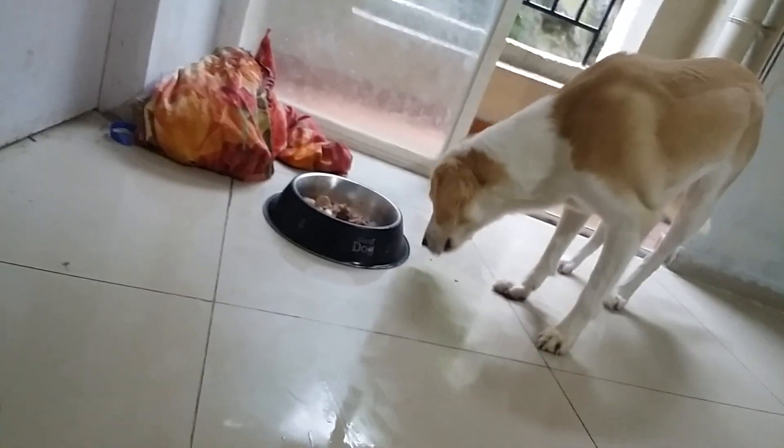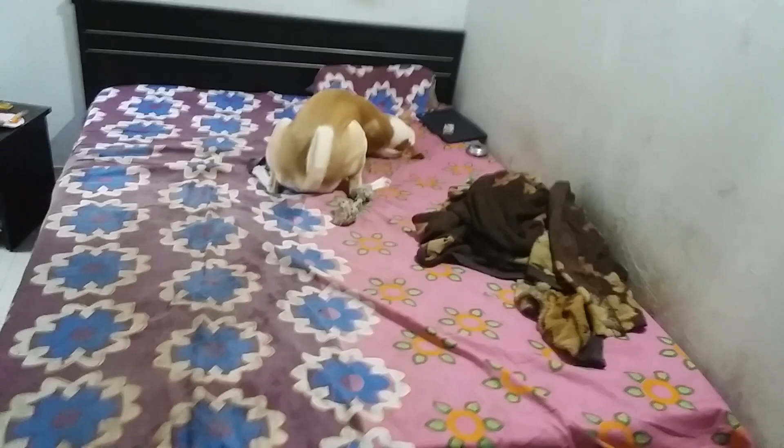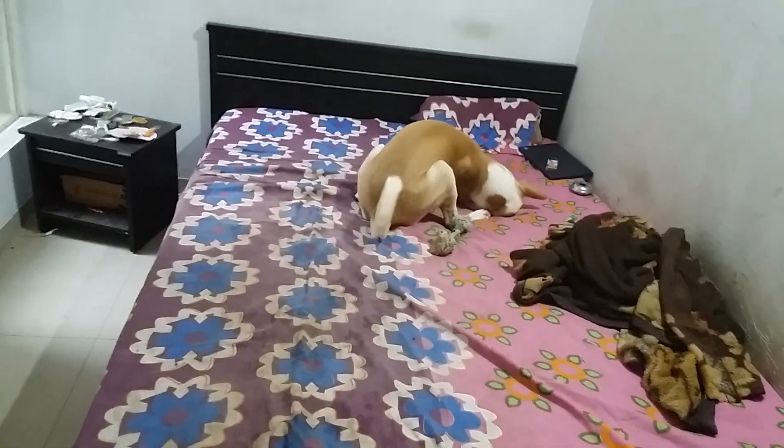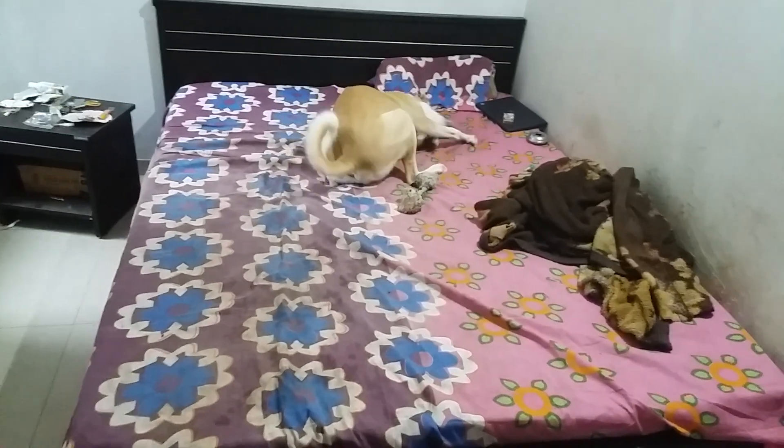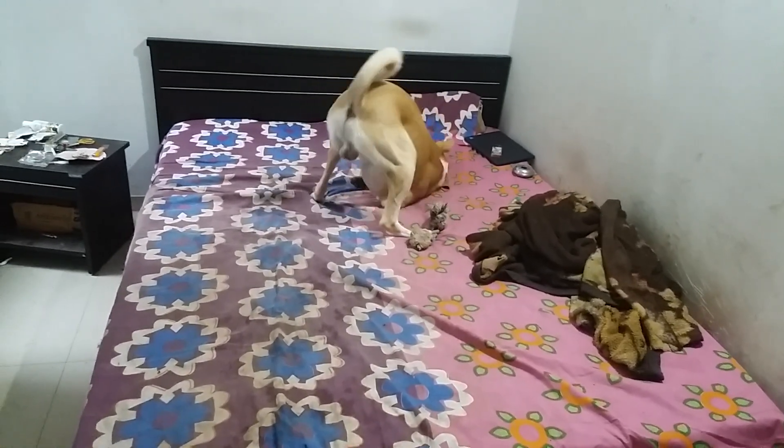He has finished eating and now he's up to dancing, I believe. Can we see him dancing? Tuffy! He likes to dance — he is a funny guy.